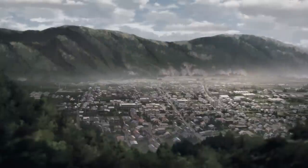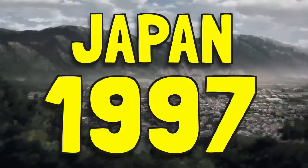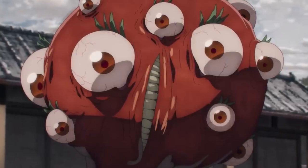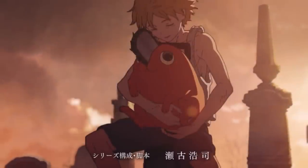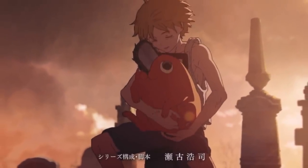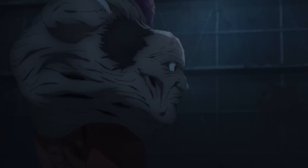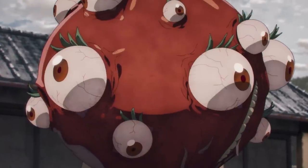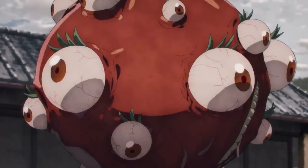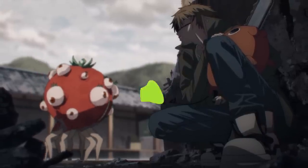Episode 1 of Chainsaw Man is set all the way back in Japan of 1997 in an alternate reality where these creatures called devils exist. What makes these devils special is that they each have their own unique abilities, as they each represent one thing that humans are afraid of. For example, the zombie devil that we see later on is a representation of humanity's fear of zombies, and the more people are afraid of zombies the more powerful it gets. By contrast, the tomato devil represents humans' fear of tomatoes, and as you can imagine it's a pretty weak devil since not many people have this particular fear.